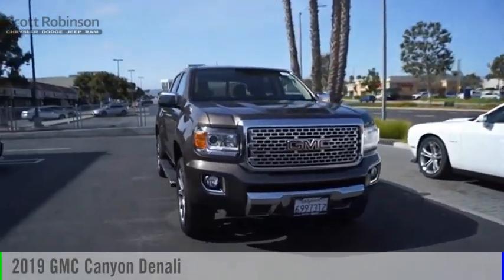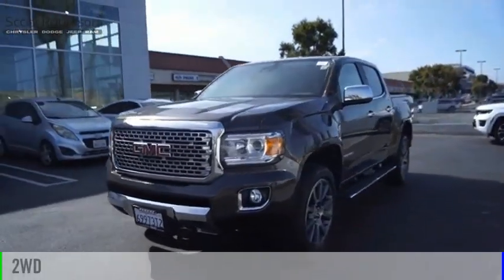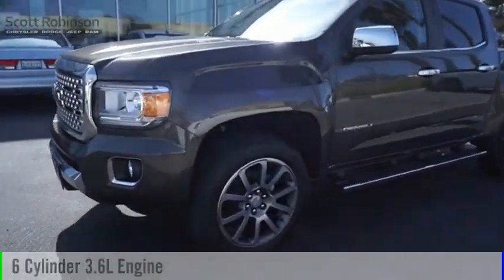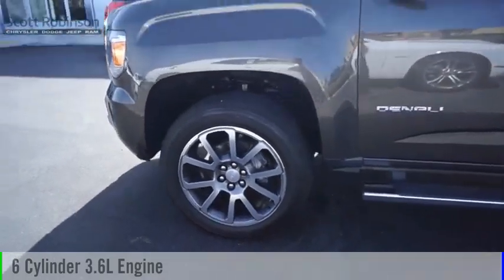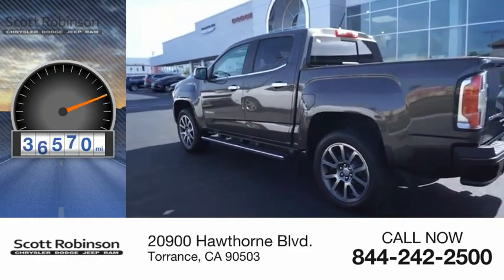Take a ride in the 2019 Canyon. This vehicle is powered by a two-wheel drive, six-cylinder, 3.6-liter engine and comes with an eight-speed automatic transmission. This vehicle has less than 40,000 miles.